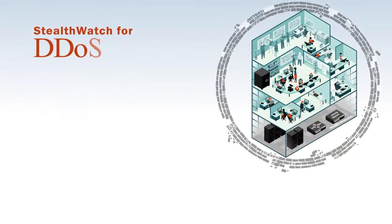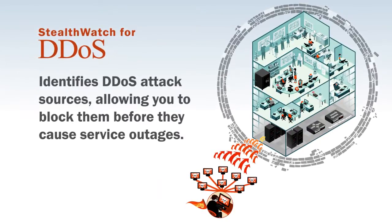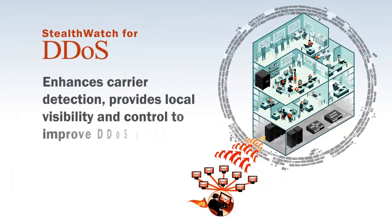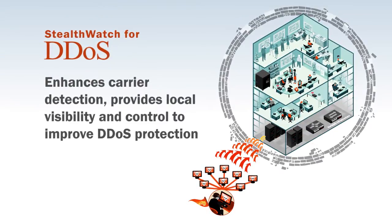DDoS attacks are on the rise and increasing in frequency. StealthWatch can block these attacks before they cause a service outage by identifying DDoS attack sources and providing local visibility and control for improved DDoS protection.